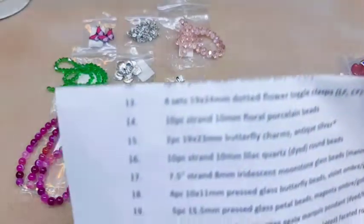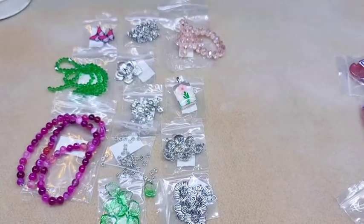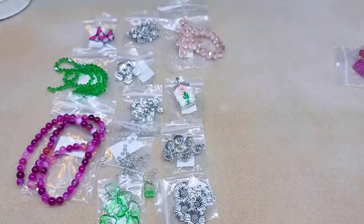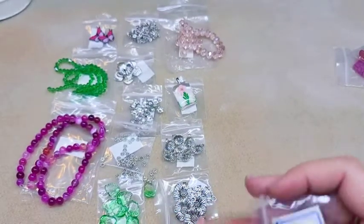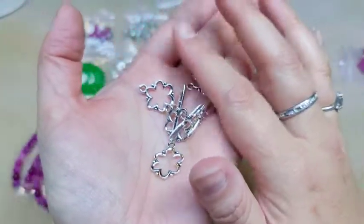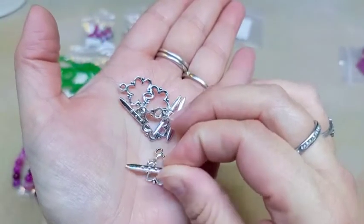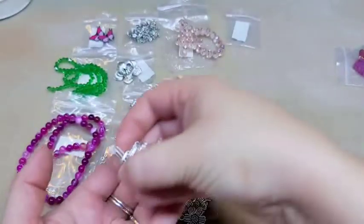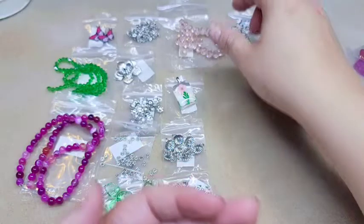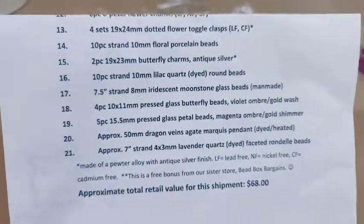Number thirteen is four sets of 19 by 24 millimeter dotted flower toggle clasps, lead-free, nickel-free. These are some that I've been meaning to order from their website for a little while — I think they're very cute. Here is your toggle and your bar, and you get four of them. These ones were not nickel-free though, so just a word to the wise if you're allergic to nickel.